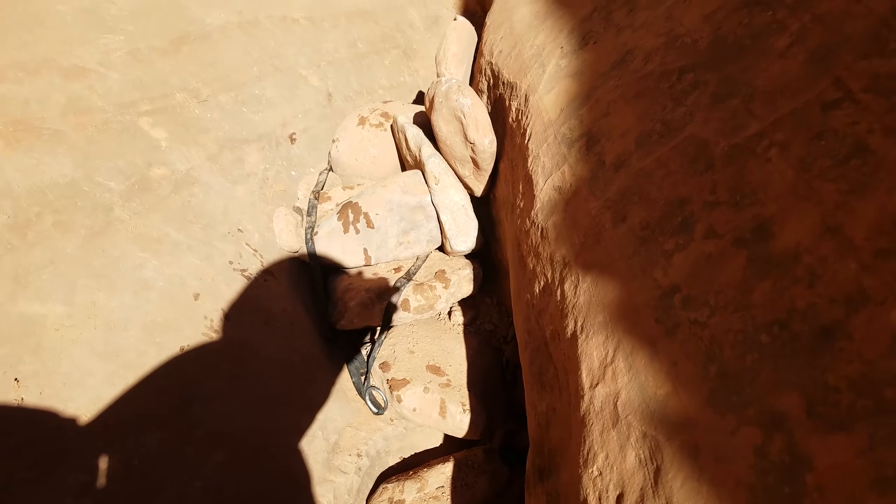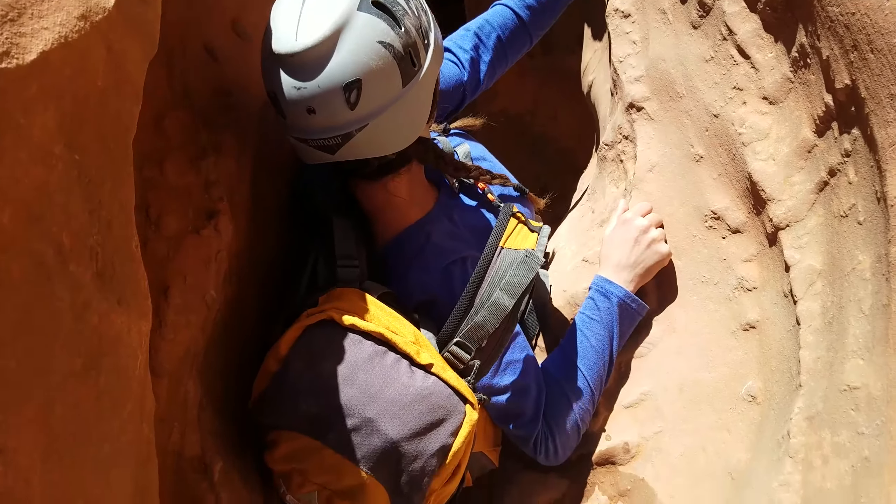There's Karen's anchor. I have my pack on still, followed by a down climb.